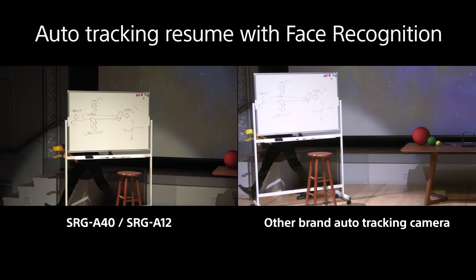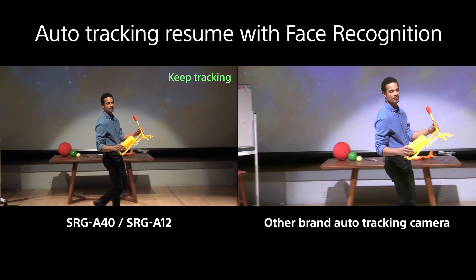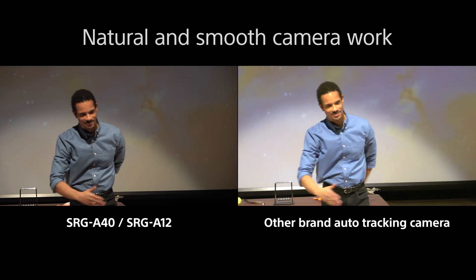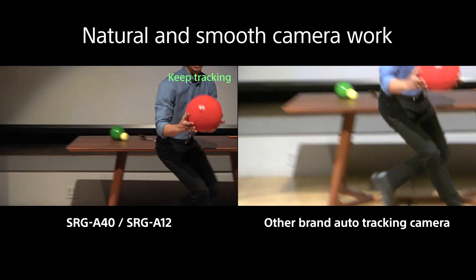The face recognition function allows the camera to start tracking again even if the target person disappears from the screen. AI-powered algorithms ensure natural and smooth automatic camera work, so it doesn't generate meaningless camera movement.